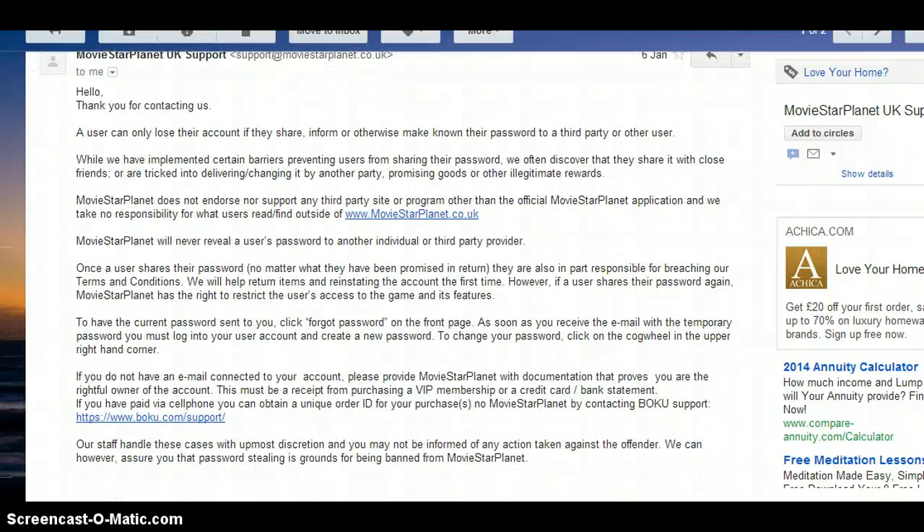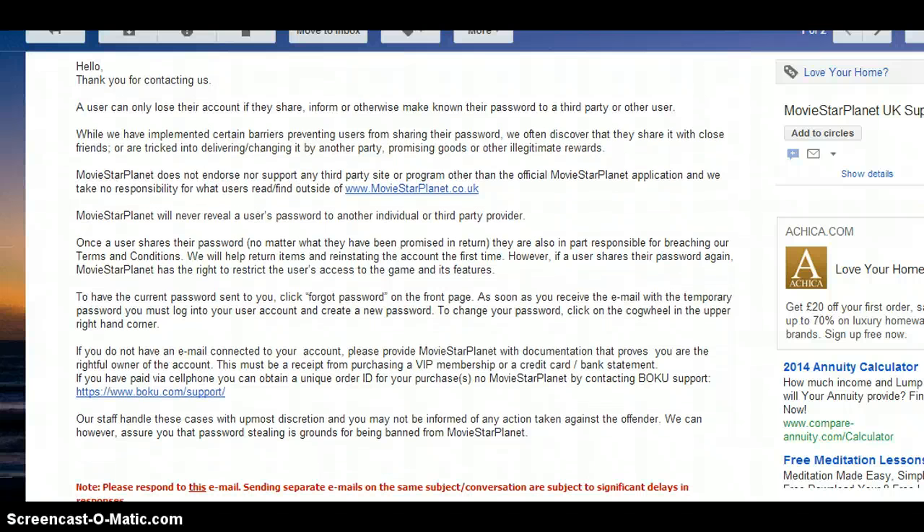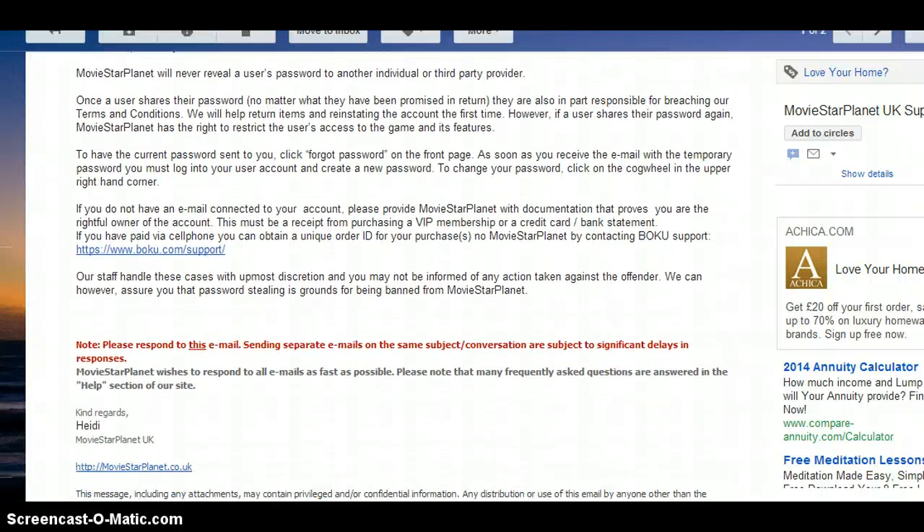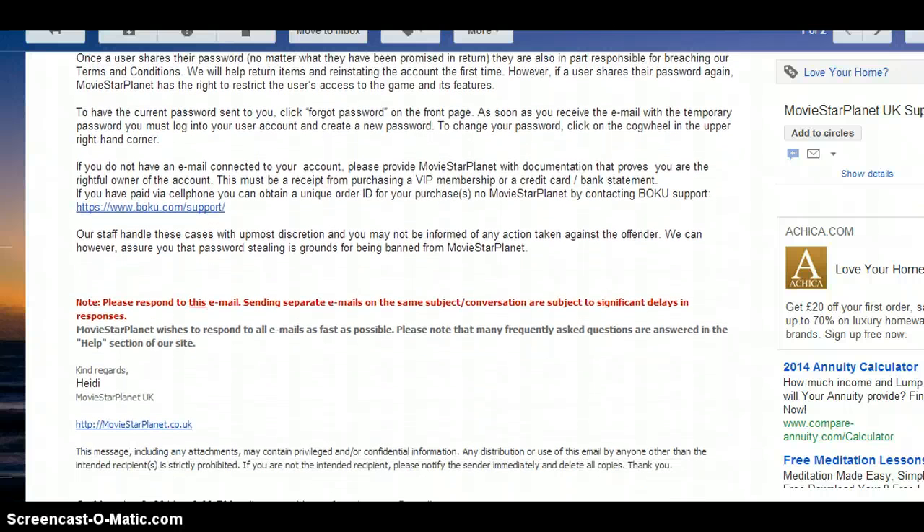'Our staff handle these cases with utmost discretion and you may not be informed of any action taken against the offender. We can however assure you that password stealing is grounds for being banned from MovieStarPlanet.' And yeah, that's basically it.